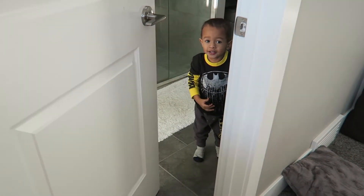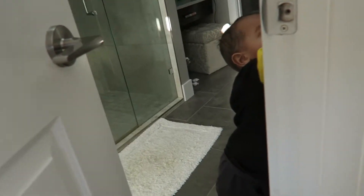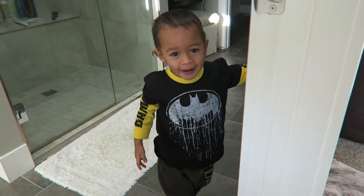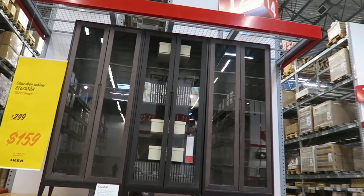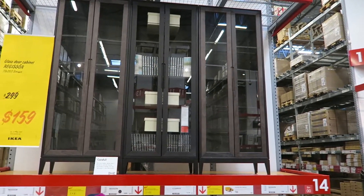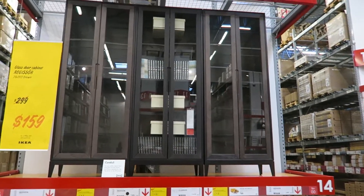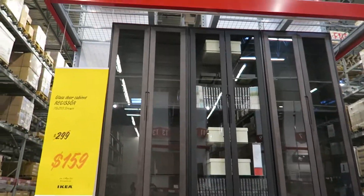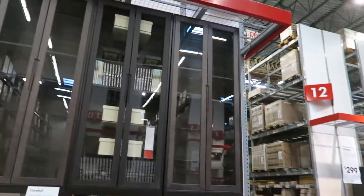We're going to change your pants — they keep falling down — but I love the outfit, the Batman. We're actually just thinking of getting something similar to this; it would go right next to our fireplace. We need organization for our books and all that stuff. It looks really cool. What do you guys think? I think it would go really good. We'd probably have to go for the black one — they both look kind of cool.